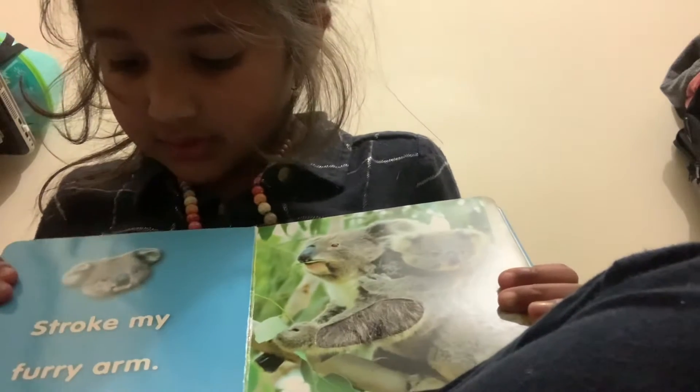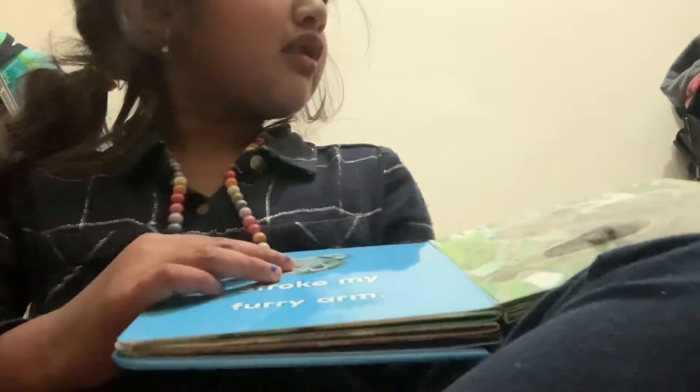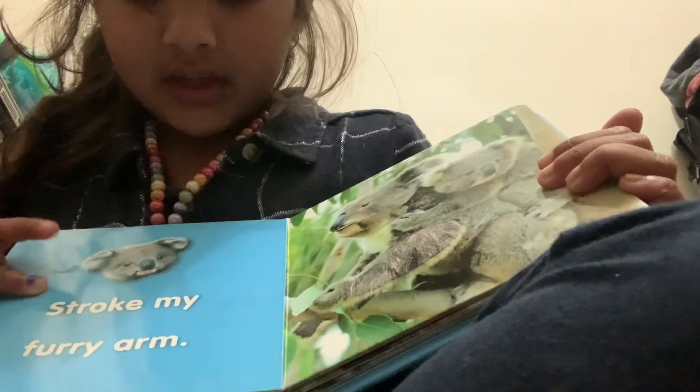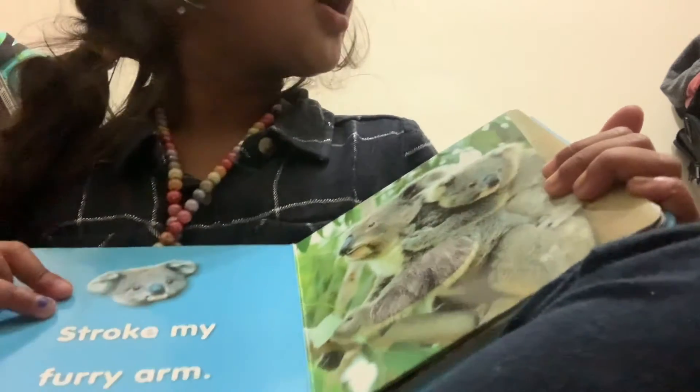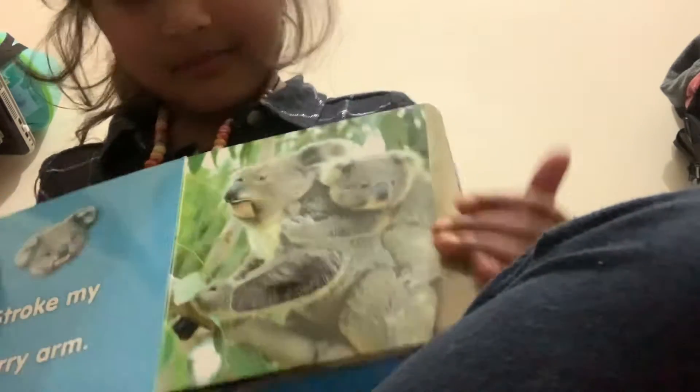Alright, let's turn the page. Stroke my furry arm. Stroke my furry arm. Look — that's his arm, it is furry. Who has a furry arm? Show their furry arm. Alright.